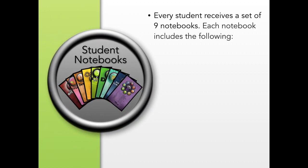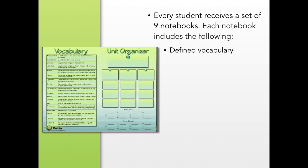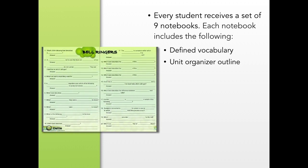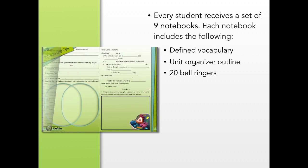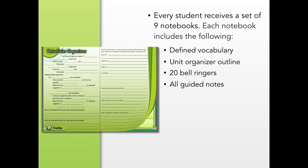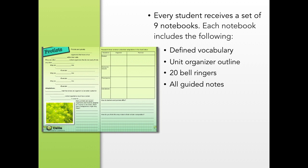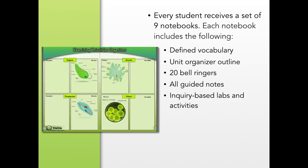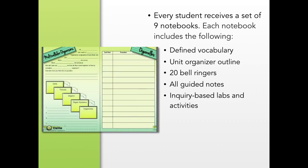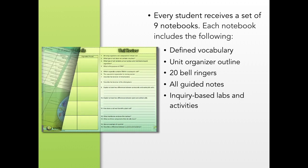Every participating student receives nine notebooks. Each notebook follows the same format and includes defined vocabulary lists, a unit organizer in which standards are outlined, 20 bell ringers, and all guided notes and instructional information. All content is streamlined to appeal to multiple learning styles and provide opportunities for differentiation. Inquiry-based labs and activities are also included, as well as charts and diagrams to help organize instruction.